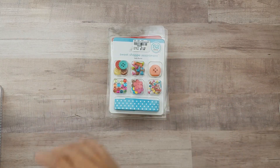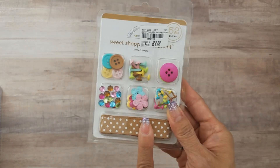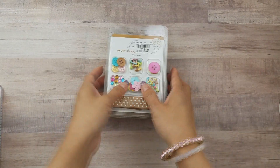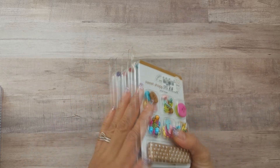Then there's Tutti Frutti — I might have shared this one already. I know I shared Sweet Treats from my last video. I love these Doodlebug embellishments as well as their trims. That's the only Doodlebug I found.